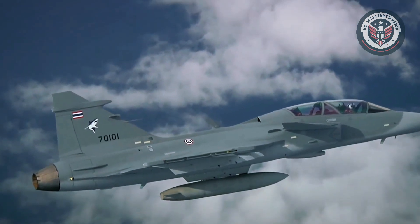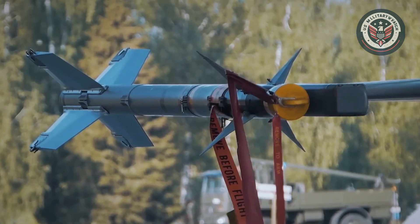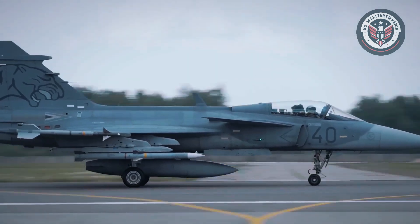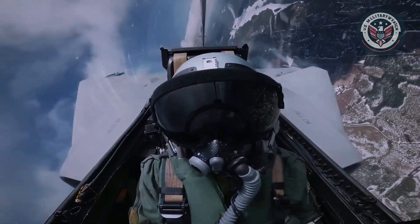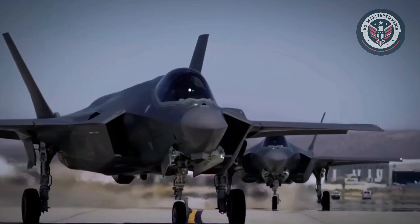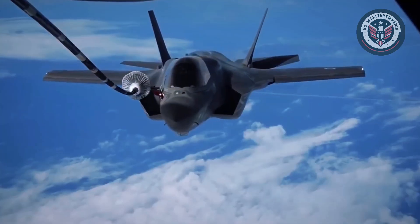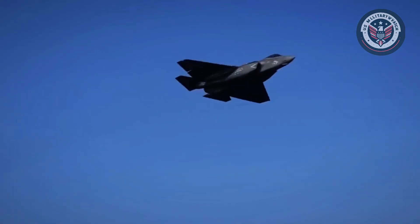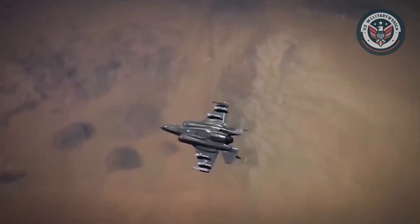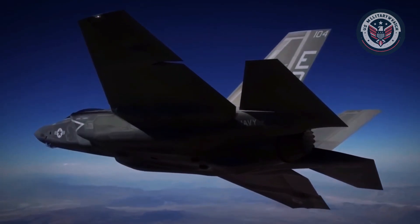The Gripen's standout weapon is the MBDA Meteor missile, widely considered the top BVR air-to-air missile globally. Paired with its electronic warfare suite, the Gripen becomes a deadly adversary even in heavily contested airspace. Meanwhile, the F-35's weapons integration is unparalleled — it supports a broad range of smart munitions and benefits from deep interoperability with NATO and allied systems. Its ability to act as a data relay and command hub makes it more than a fighter; it's a digital command node in the sky.